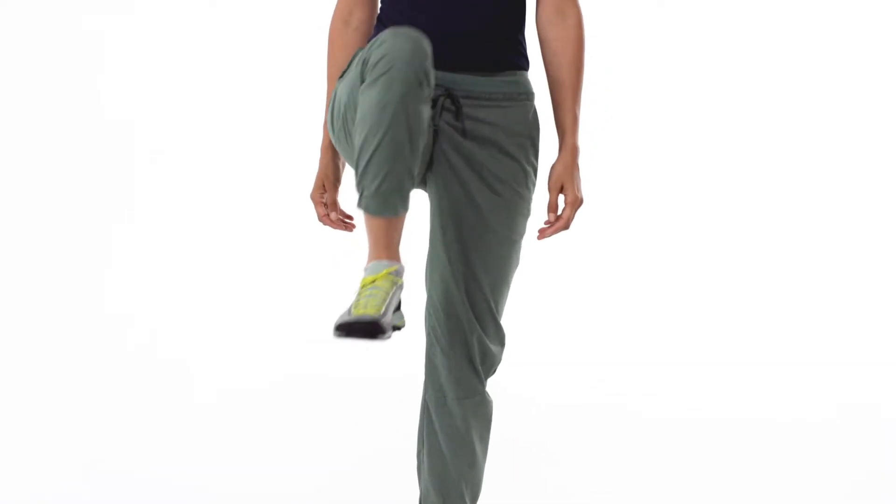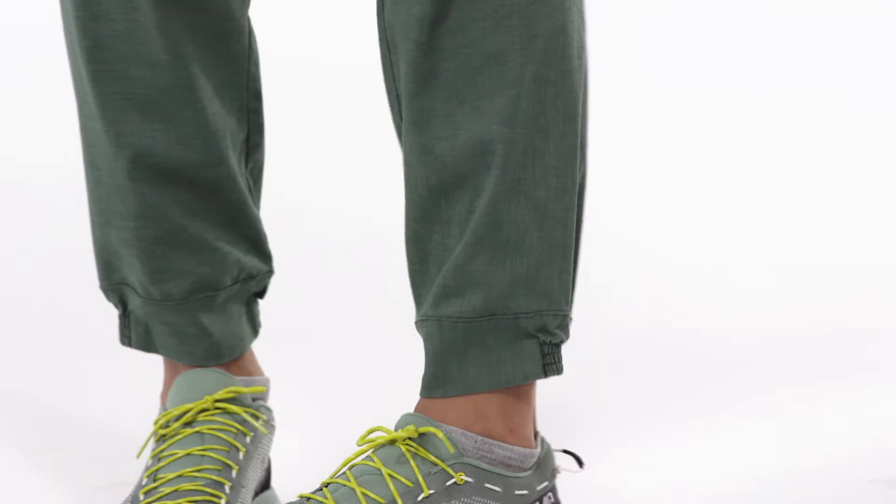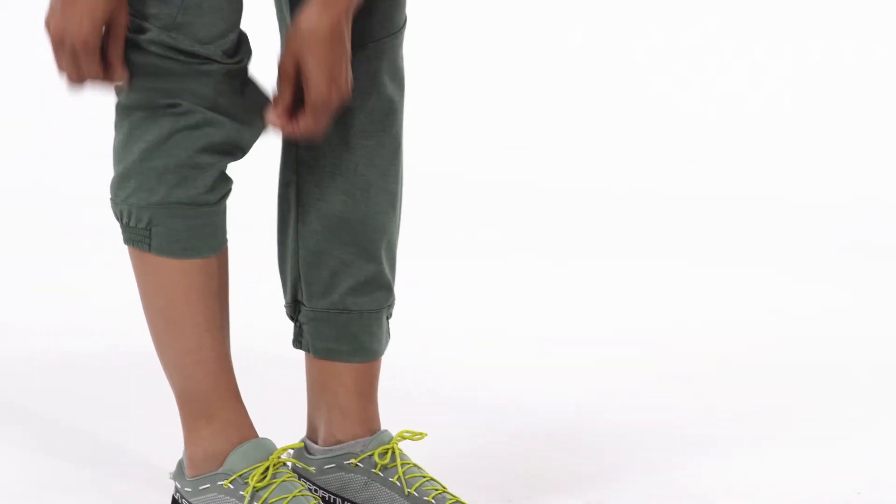The Hampi's articulated pattern enhances mobility. A tapered lower leg with half-elastic cuffs let you see your feet and can also be pulled up for additional cooling.